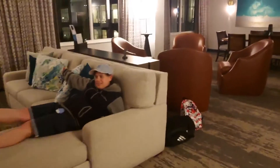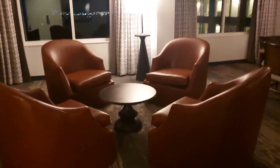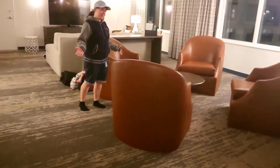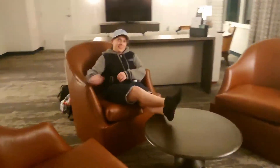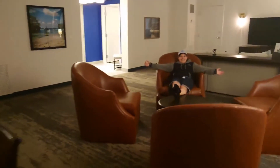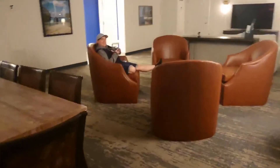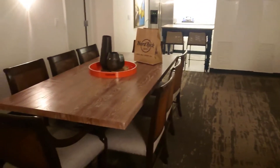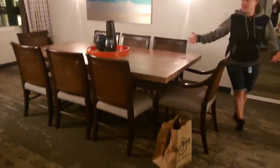Let's have a look at the little sitting area. I'd say this is the games area — yes, for playing games such as Crudo. You can sit right here. This is a good room, don't you think? It's not too large.